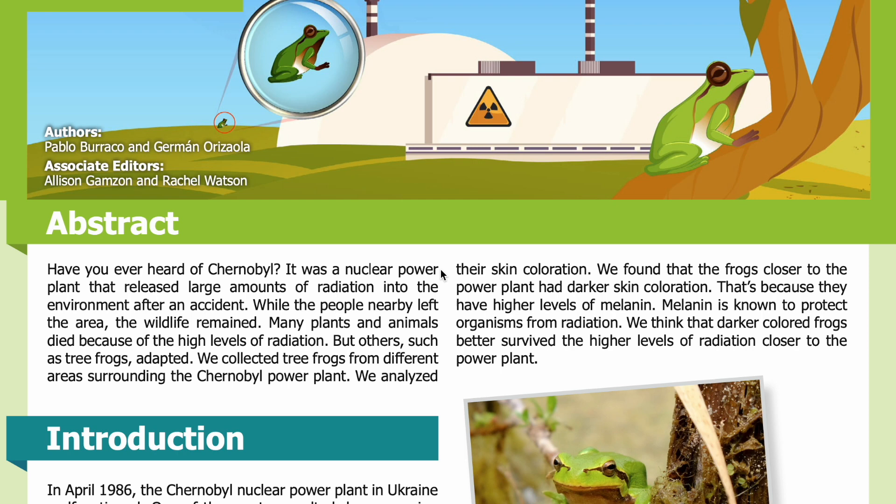Abstract: Have you ever heard of Chernobyl? It was a nuclear power plant that released large amounts of radiation into the environment after an accident. While the people nearby left the area, the wildlife remained. Many plants and animals died because of the high levels of radiation, but others, such as tree frogs, adapted.